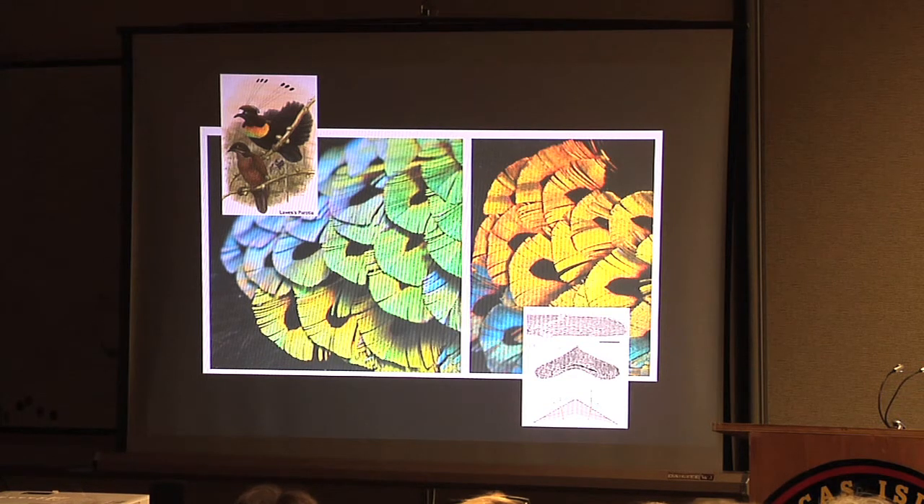As your perspective changes on those feathers, the shimmering colors change too — from a beautiful iridescent blue to green to burnished copper and back again. Truly astounding. The biology of feathers alone is worthy of a book.